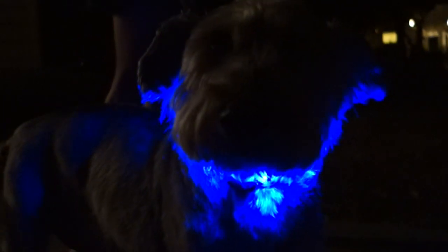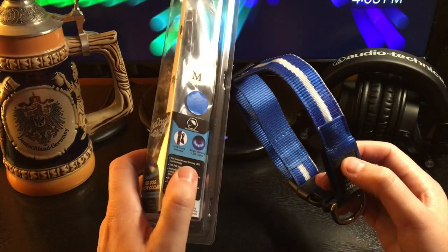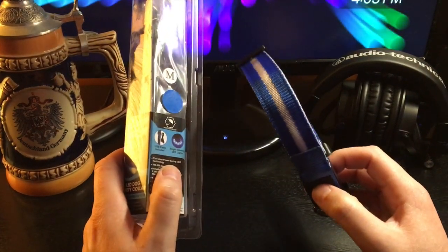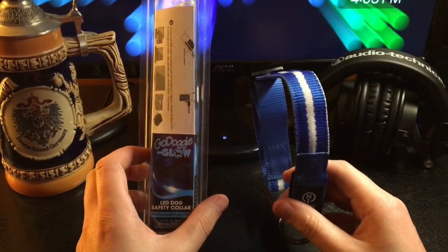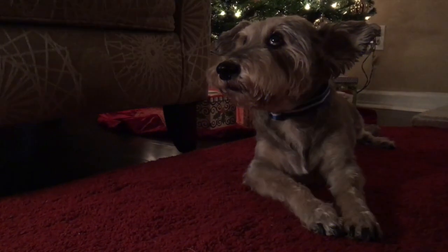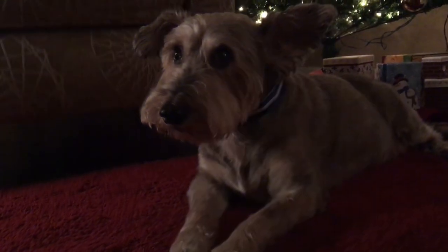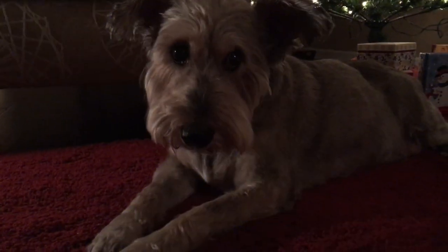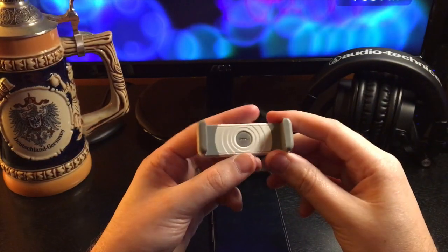So this is the Go Daddy Glow, and you can pick this up for around $15 to $18. It comes in multiple different sizes and multiple different colors — this is the blue color. Really great for anybody who walks their dog in a darker area. This is just a great gift to pick up and I highly recommend it for anybody who wants to be safe and have a little fun when walking their dog.